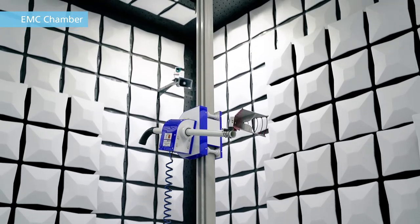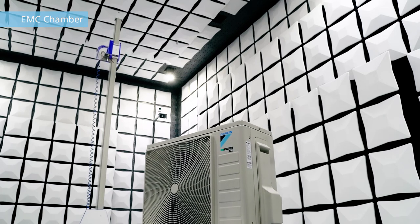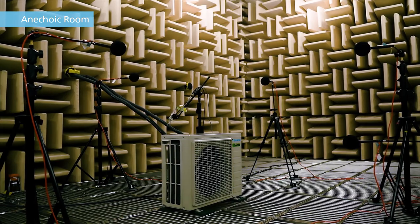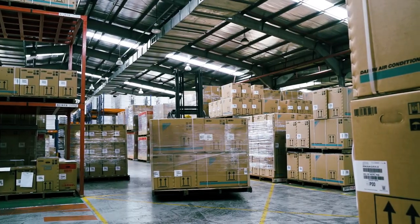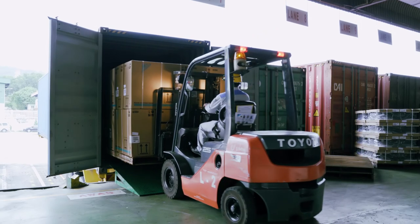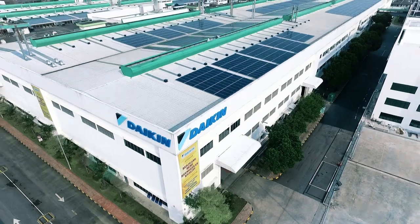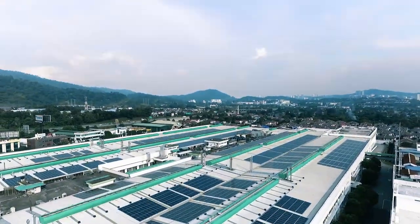We've recently opened a new R&D facility and are aiming to further enhance our product quality. And so Daikin Malaysia will continue to improve production and development quality in order to deliver high-quality air conditioners around the world.